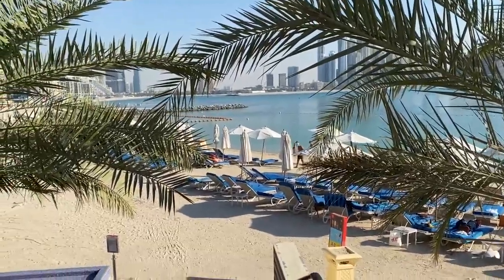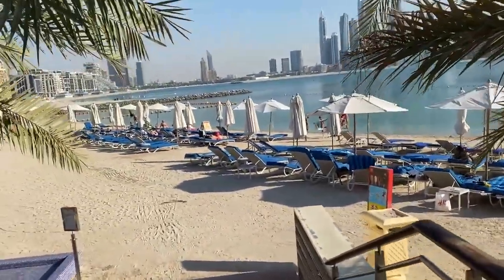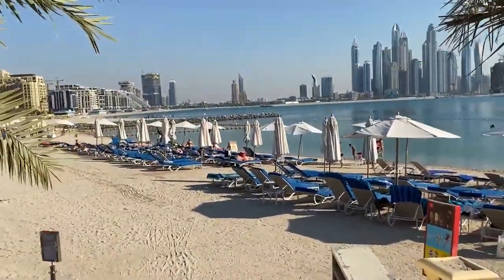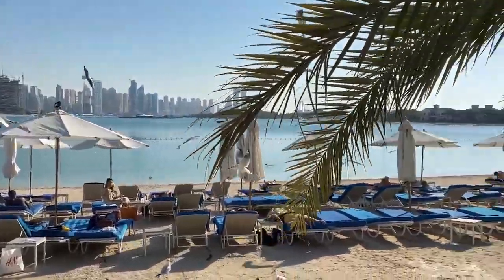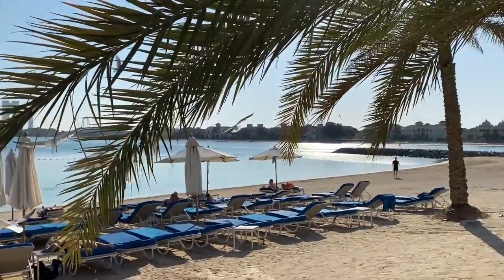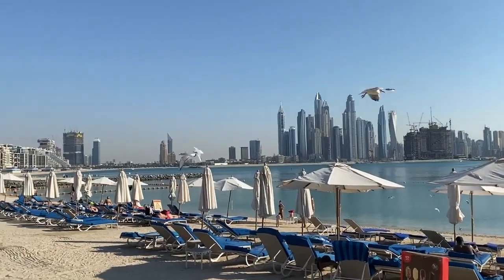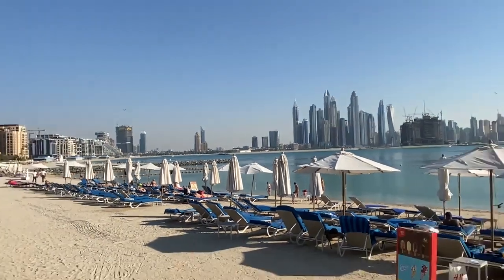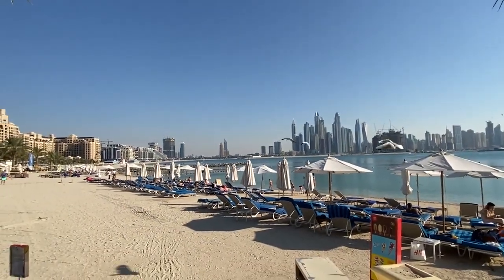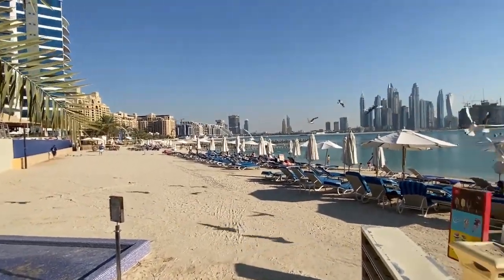What I like most about this place is the private beach — though it's not entirely private, it's shared with hotel guests. As far as I know, in Dubai residences don't really have fully private beaches; they're all combined with some hotel. There are normally no birds at all here, so I'm not sure what's happening today — it just doesn't look normal.